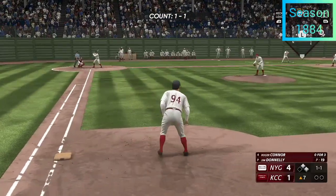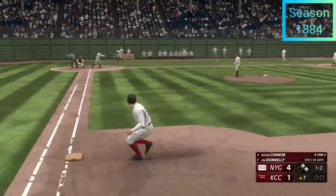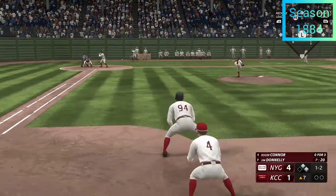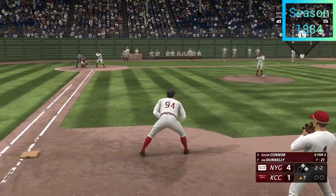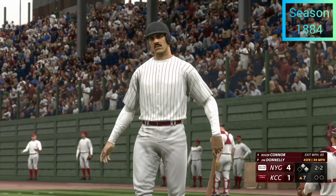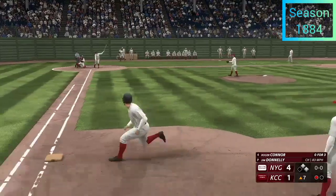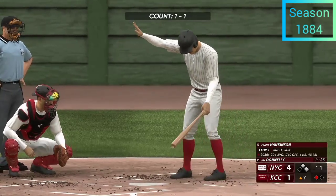Next is switch-hitting first baseman Roger Conner. Here comes the pitch — swing and a miss, and he got him to chase. At the belt and fires — that one misses, two balls two strikes. There goes — no outs, runners at first and second. Swing and a miss — pull the string on a changeup! He's really good hitting the ball the other way, so credit the pitcher for having him out in front of that pitch.